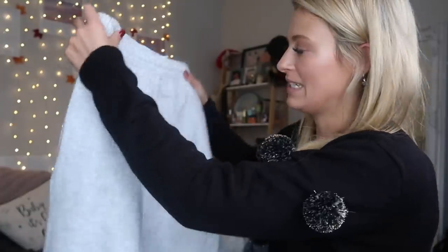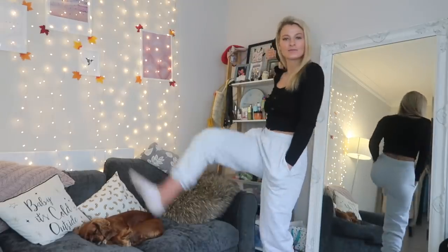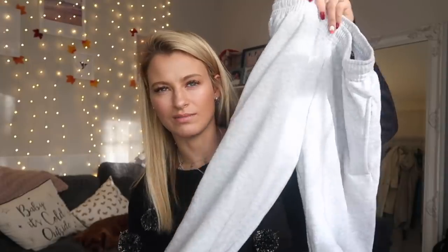Next up we have some joggers from Pretty Little Thing. There's something very fashionable about these joggers. I never used to be a jogger person - I'm much more into my pajamas - but these actually look quite fashionable just out and about. Get your teddy coat on, get your trackies on, get a top and some trainers and you're good to go. These are very plain with no slogan, which I really like. I just like being anonymous in my comfy clothes.